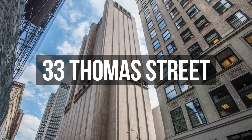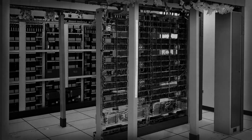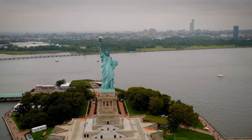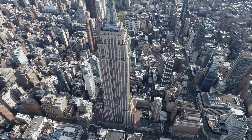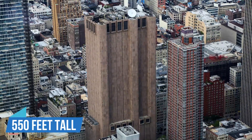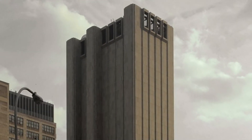33 Thomas Street. There's talk about something mysterious going on at 33 Thomas Street in New York City, right in the middle between the Statue of Liberty and the Empire State Building. This building, without a single window and standing 550 feet tall, casts a large shadow over the neighborhood.